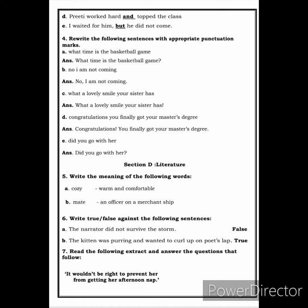Next, you have to rewrite the following sentences with appropriate punctuation marks. Keep in mind that the beginning letter of the sentence has to be in capital, and it must end with either a full stop, a question mark, or an exclamation mark, as per the sentence. For example: 'What time is the basketball game?' — you start with a capital letter and end with a question mark because it is an interrogative sentence. Next: 'No, I am not coming.' — put a comma after 'No', capital 'I', and end with a full stop.